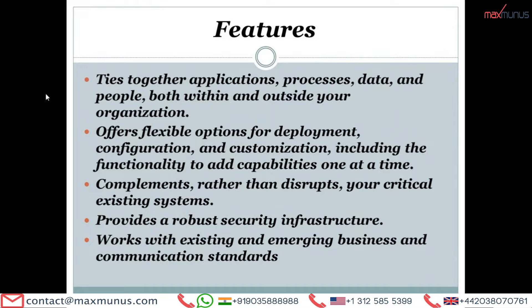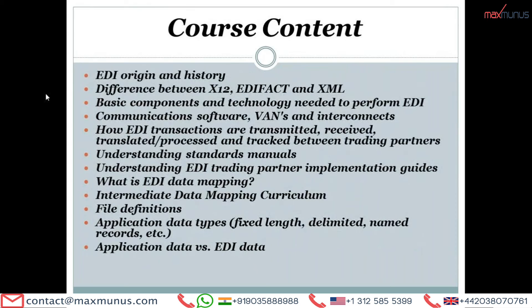It provides a robust security infrastructure. It works with existing and emerging business and communication standards for different kinds of solutions. Moving on to the next, we have IBM Sterling B2B Integrator course content.